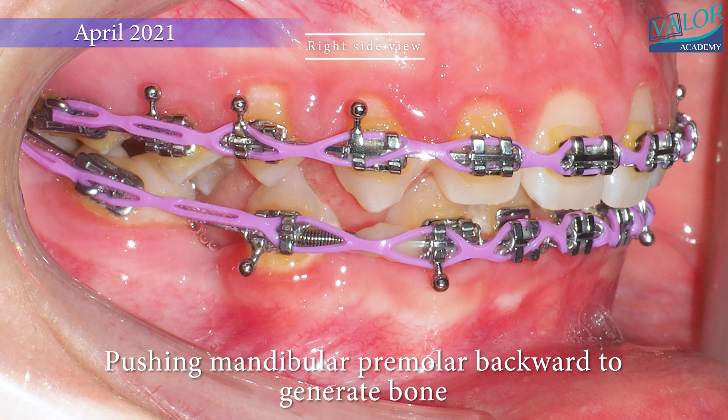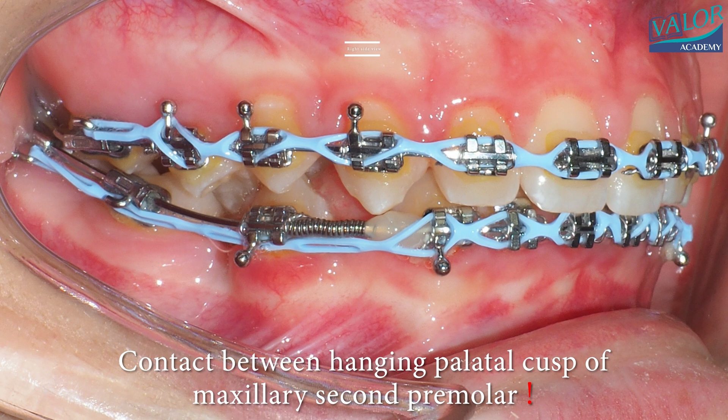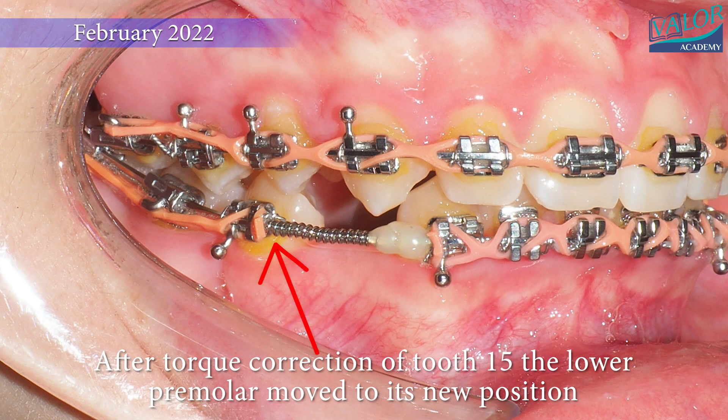During the distalization of the premolar, contact occurred between the hanging palatal cusp of the maxillary second premolar, stopping the lower premolar movement. This required additional torque correction of the maxillary premolar.